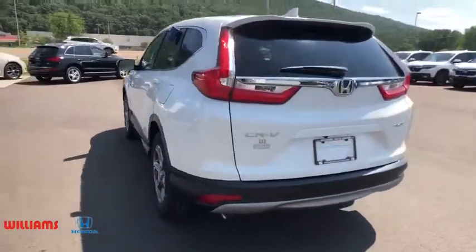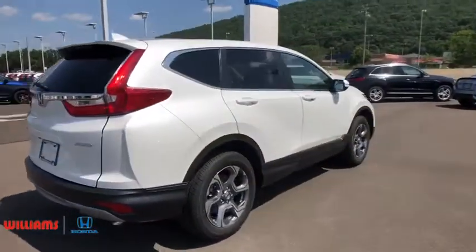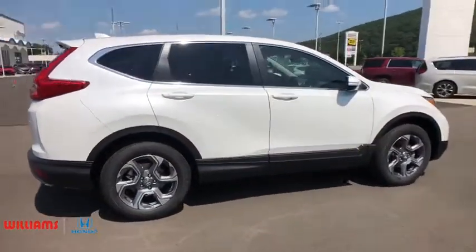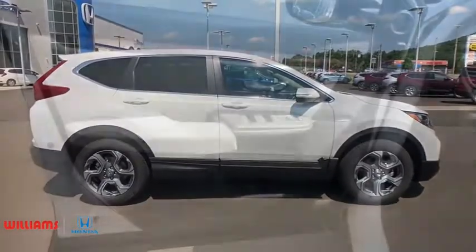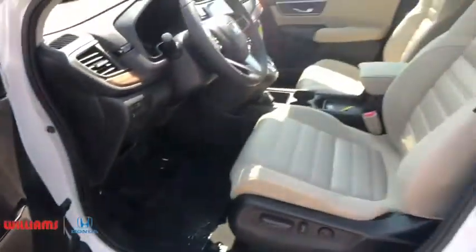Here are some of this vehicle's great options: backup camera, steering wheel audio controls, all-wheel drive, lane departure warning, stability control, traction control, anti-lock braking system, remote engine start, keyless entry, Bluetooth, power steering.